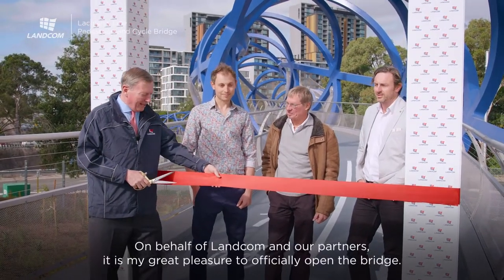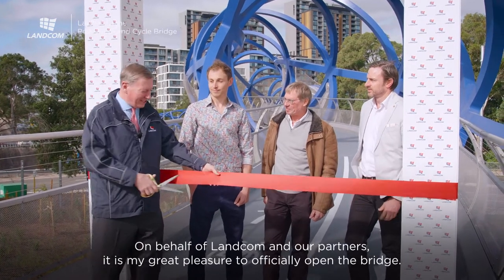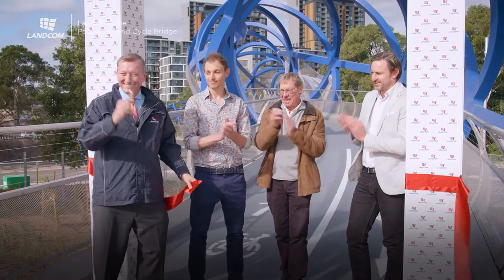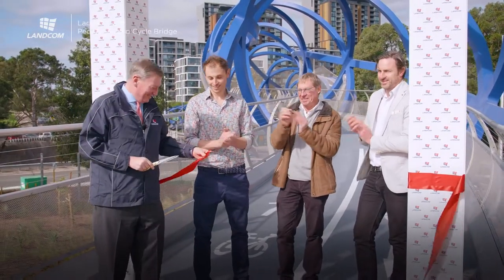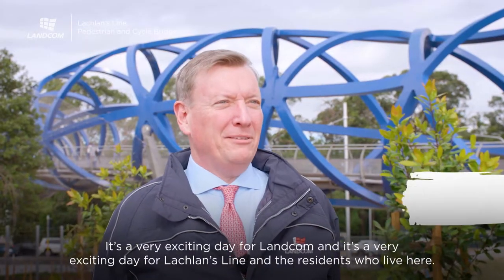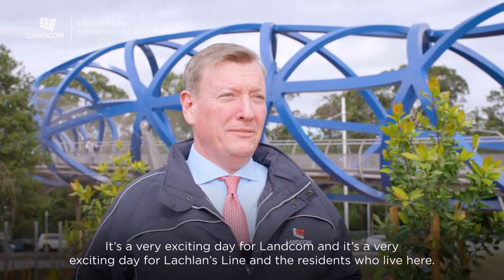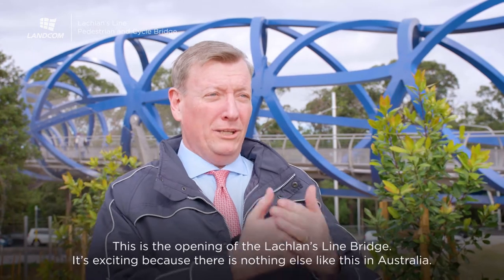On behalf of LANCOM and our partners, it's my great pleasure to officially open the bridge. It's a very exciting day for LANCOM and it's a very exciting day for Lachlan's Lion and the residents who live here. This is the opening of the Lachlan's Lion Bridge.